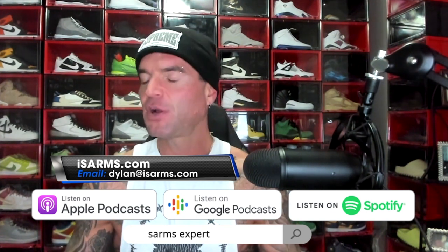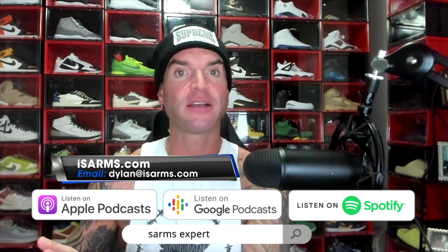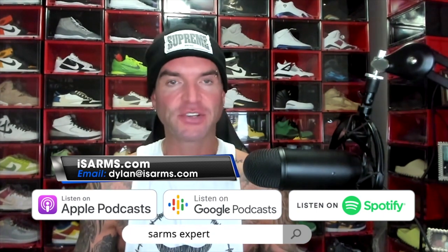Welcome everyone, Dylan Gemelli here today with a brand new video. Today I'm going to discuss Equipoise vs. Deca-Durabolin. A big shout out and thank you to everybody out there watching and supporting the channel — I cannot thank you enough.